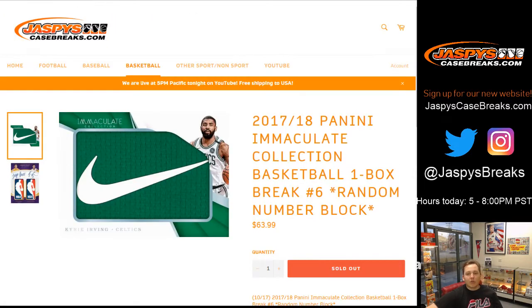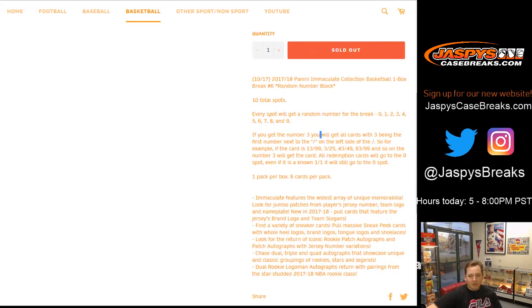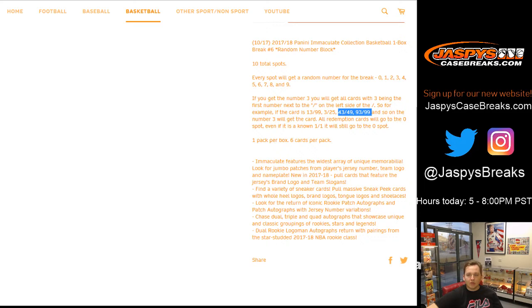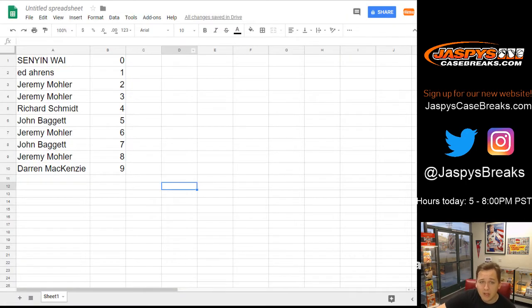Remember the rules of the break. Every spot gets zero through nine. If you get number three, for example, you get all cards with three being the first number next to the serial number slash. So any card numbered 13 of 99, 3 of 25, 43 of 49, 93 of 99, so on and so forth. Any redemptions go to spot zero.